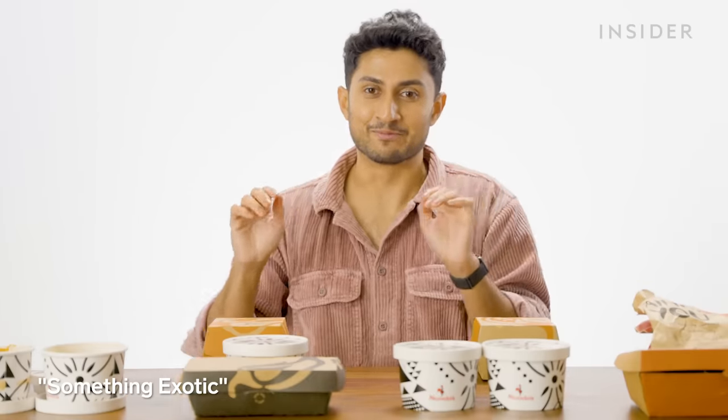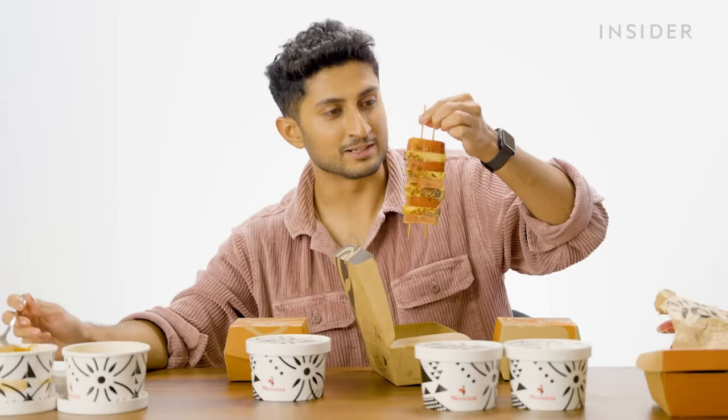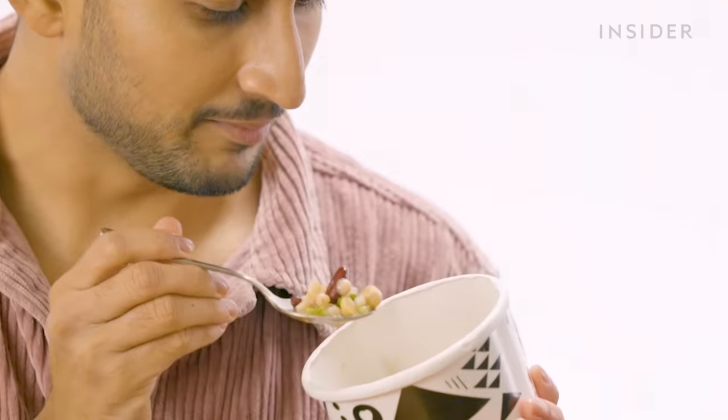The next vegetarian dish is called Something Exotic — and it is watermelon and paneer. Nando's, you really are walking the line between creativity and abomination. Those are kind of weird together, but I think overall this is a fun dish. They serve it along with a three-bean salad; the three beans are chickpea, rajma, and another one. Even this is flavorful.